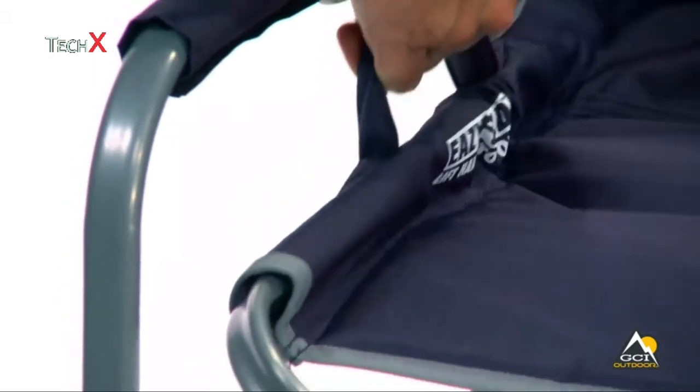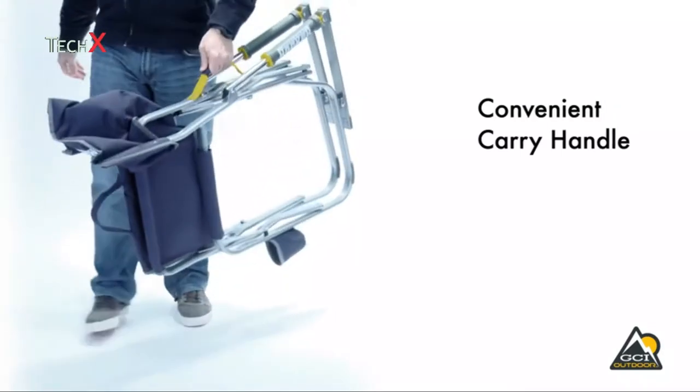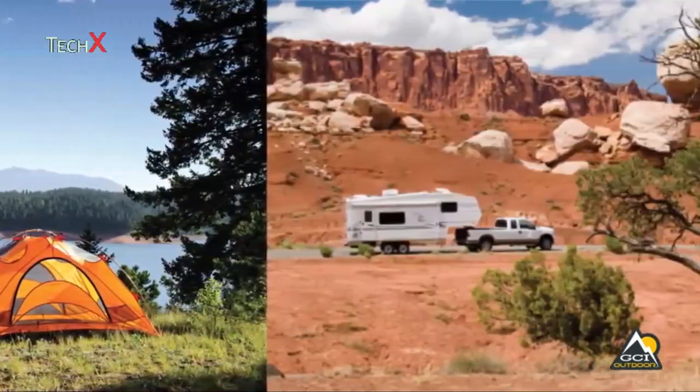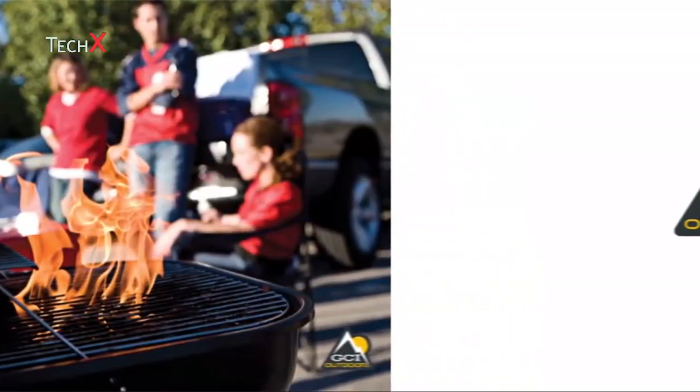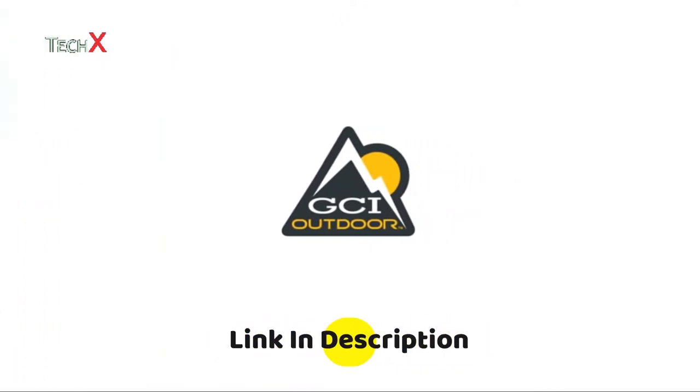Just pull up on the handle on the side of the seat to fold the chair. It has a convenient carry handle that lets you take this chair with you wherever you go. The Freestyle Rocker is ideal for camping, RVs, tailgating, music festivals, watching sports, and any outdoor activity. GCI Outdoor — the experts in portable recreation gear.